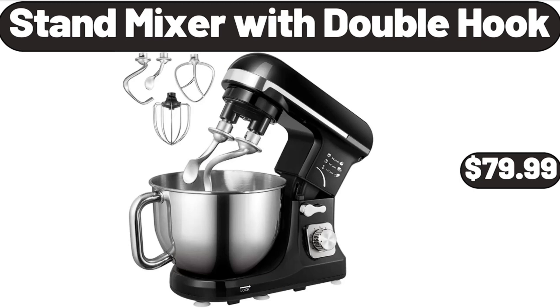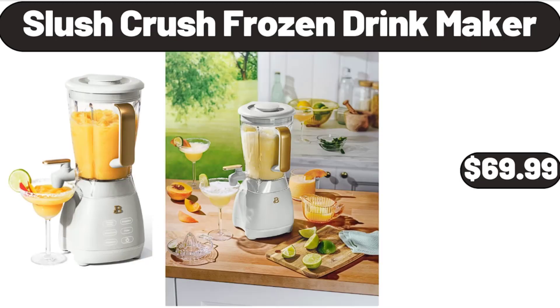Stand Mixer with Double Hook, $79.99. Friends, what do you think about the prices of the products? Are they too high? Please share your thoughts with us in the comments.